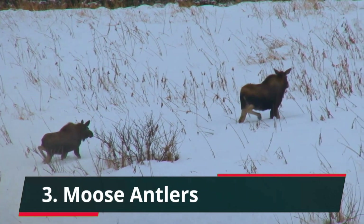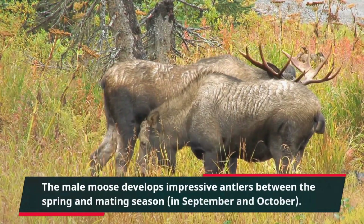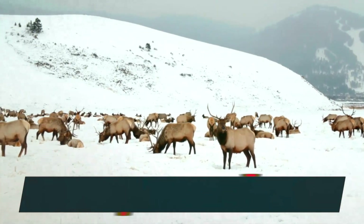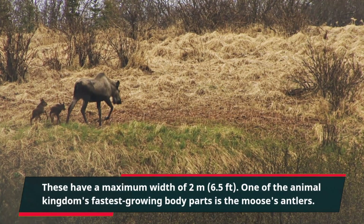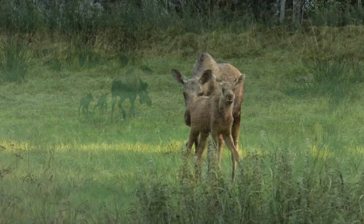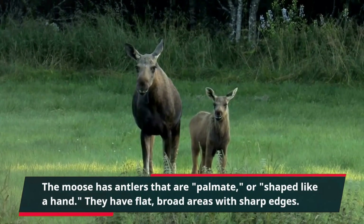The male moose develops impressive antlers between the spring and mating season, in September and October. These have a maximum width of 2 meters, or 6.5 feet. One of the animal kingdom's fastest-growing body parts is the moose's antlers. The moose has antlers that are palmate, or shaped like a hand.